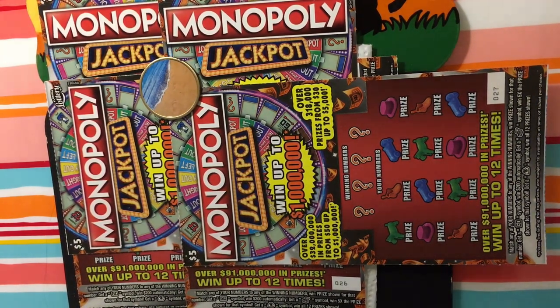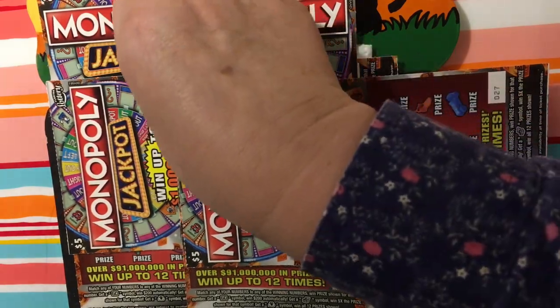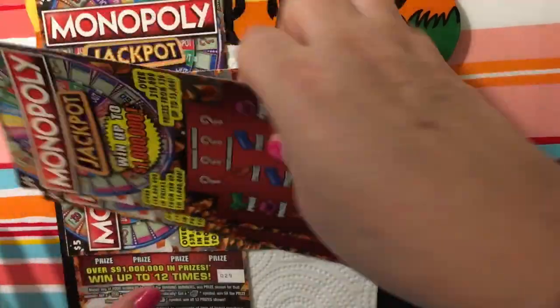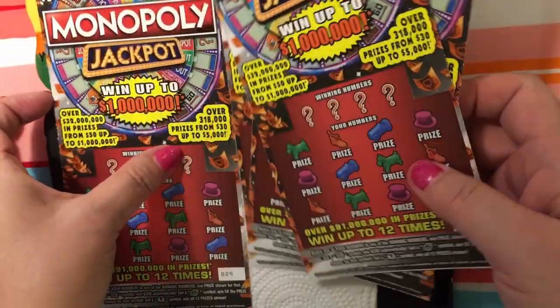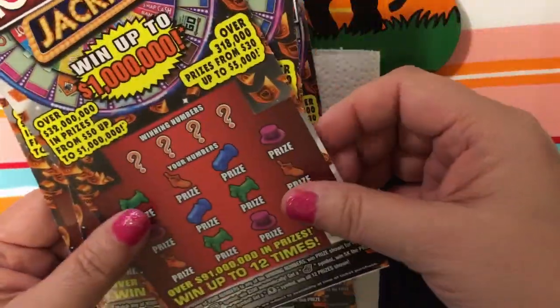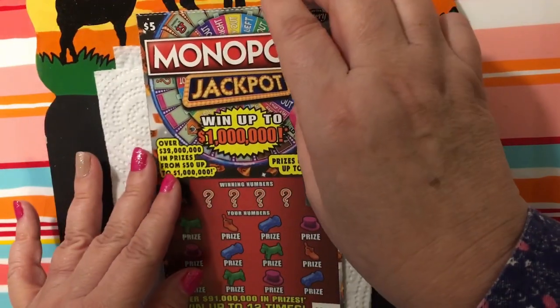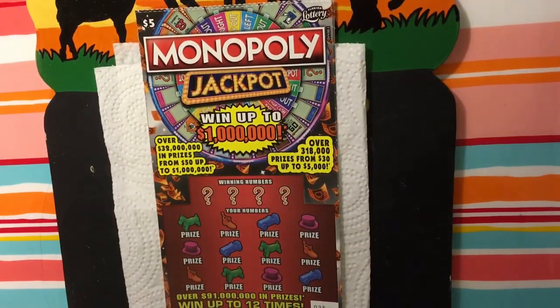Hello everyone, just a quick video. I did get some more Monopoly — you know I love this ticket — so I'm going to play it again. I have tickets 26, 27, 28, and 29. That's four.